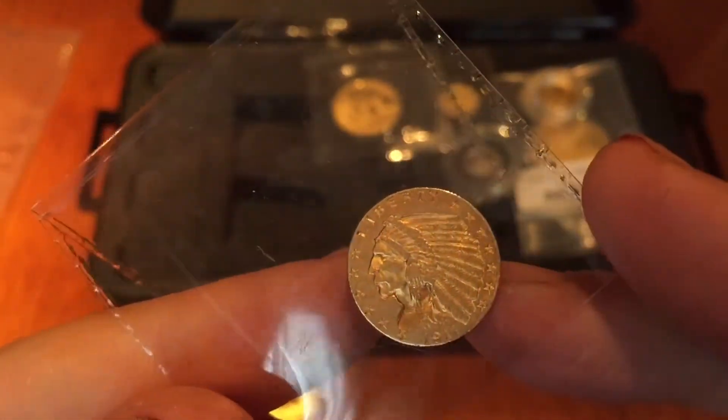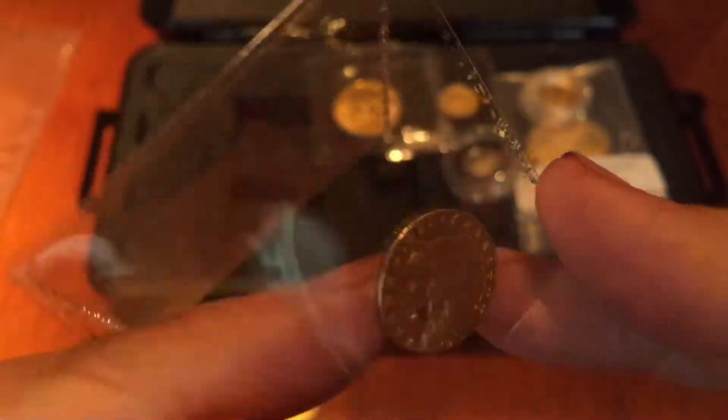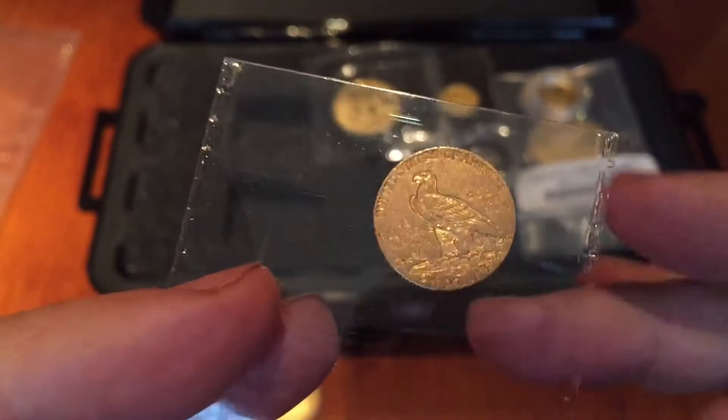Then there's a two and a half dollar quarter eagle. There aren't very many of these around that are reasonable, and this was one I managed to pick up. It looks to be an AU55 or AU58, but we'll see what NGC says about that one.